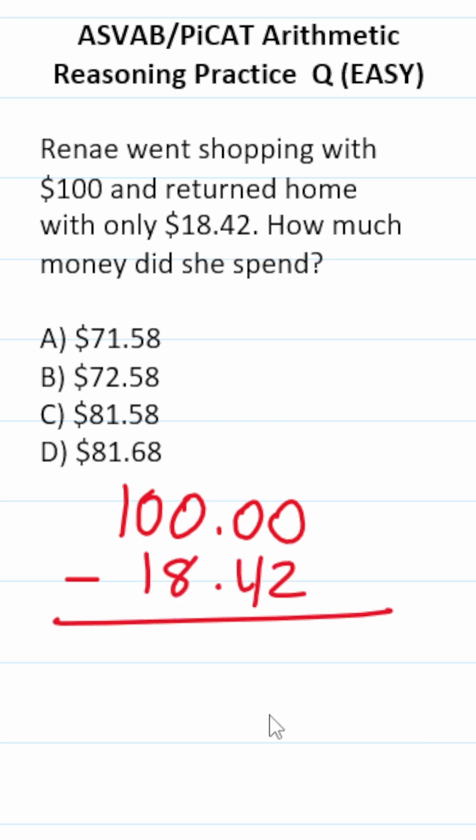To do zero minus two, I have to borrow from the left. I can't borrow from this zero, this one, or this one. I have to come all the way over here. This becomes zero, this becomes ten, and now I'm going to work my way all the way back to the right.